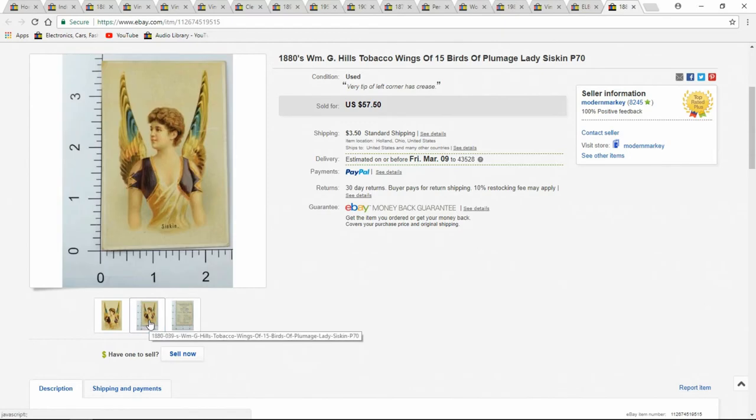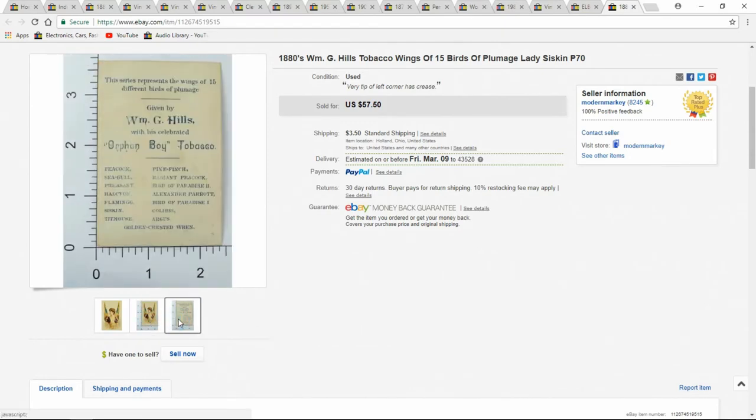Here's a tobacco card. You can kind of see the size — Hills, not a common one. 'Orphan Boys,' the tobacco company name or brand. $57.50 — that was a quick sell.